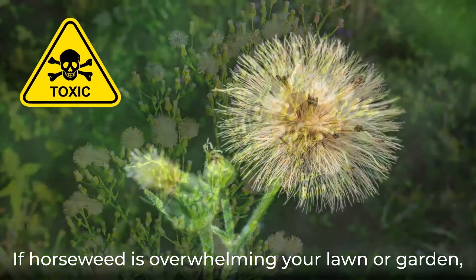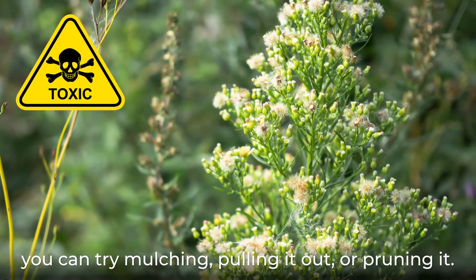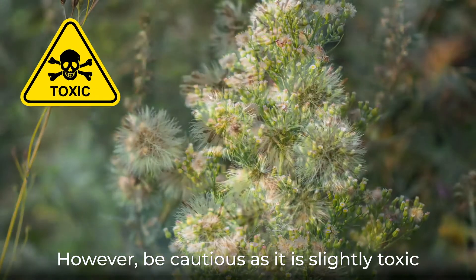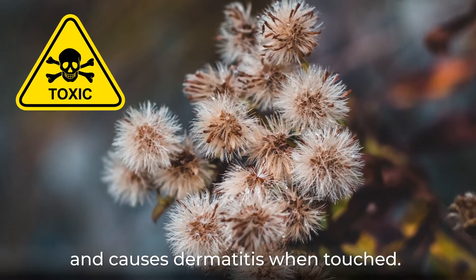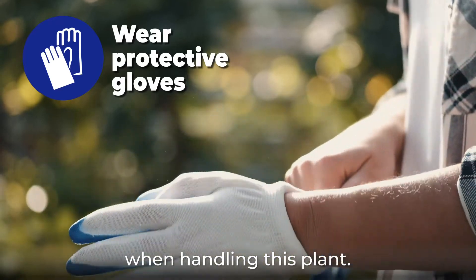If horseweed is overwhelming your lawn or garden, you can try mulching, pulling it out, or pruning it. However, be cautious as it is slightly toxic and causes dermatitis when touched. Therefore, it is best to wear gloves when handling this plant.